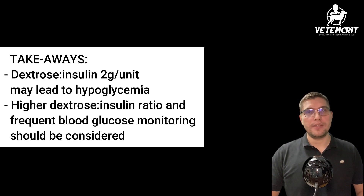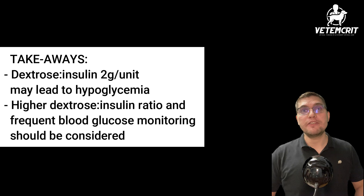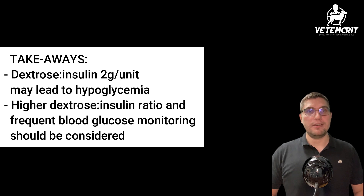So what are the main takeaways here? First, a dextrose-to-insulin ratio of 2 grams per unit appears to be inadequate in preventing hypoglycemia in some cats, regardless of whether a dextrose-containing CRI is administered. Second, higher dextrose-to-insulin ratios and frequent blood glucose monitoring should be considered when treating hyperkalemia with this therapeutic method.